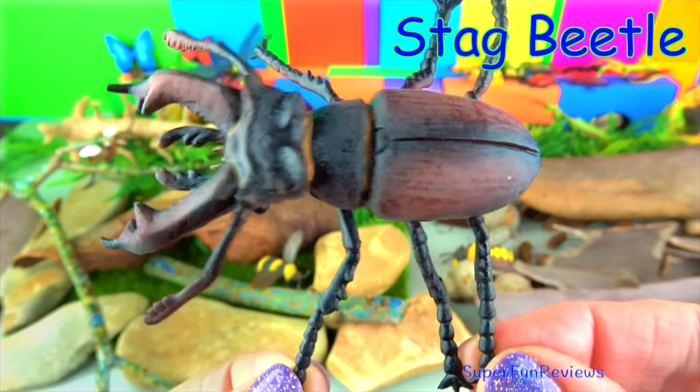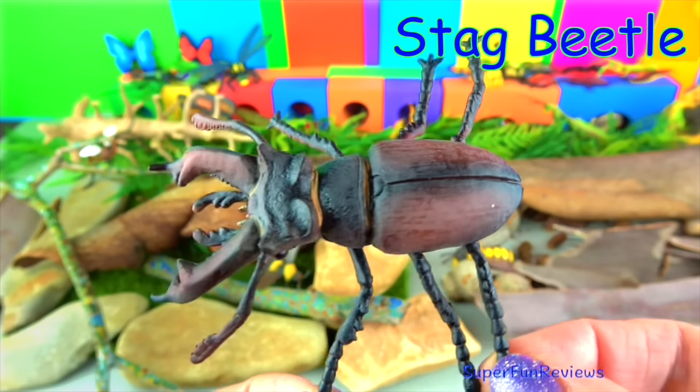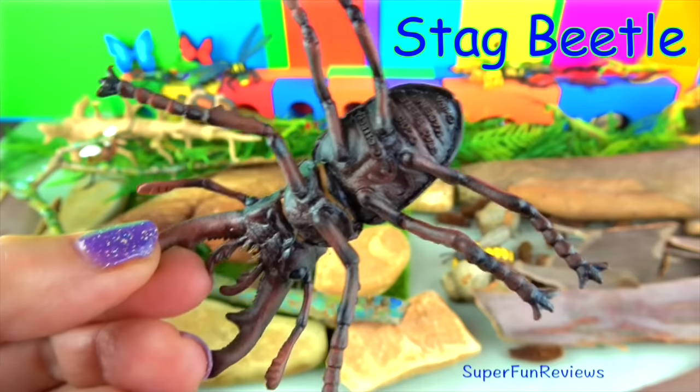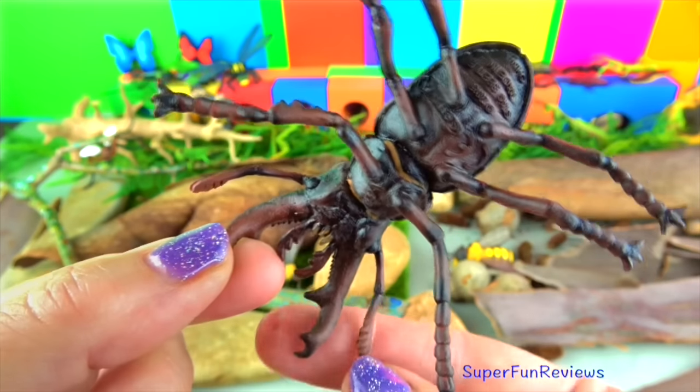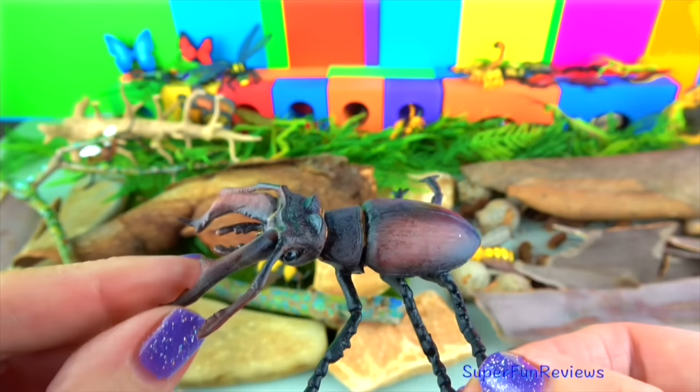The stag beetle gets its name from the extended jaw which looks like a stag's antlers. They use their jaws to wrestle each other. The female stag beetle is smaller and has smaller jaws.